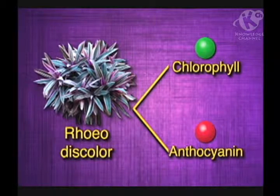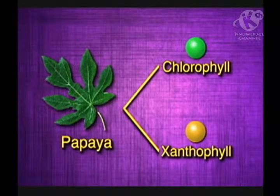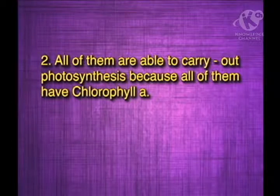And finally, the papaya extract has chlorophyll and xanthophyll. Now that you know what pigments are present in each plant, what can you predict about its photosynthesis? Ma'am, dangkalan and papaya do not have anthocyanin. We can therefore predict that these plants are less able to absorb green light, which is the color absorbed by anthocyanin. However, all of them are able to carry out photosynthesis, because all of them have chlorophyll A.